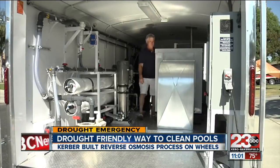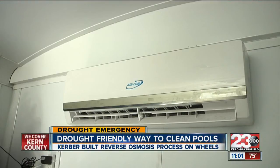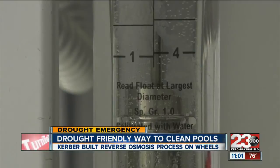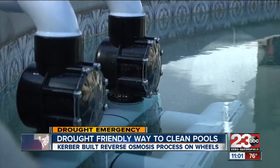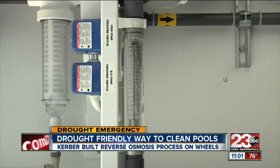A generator powers the whole operation, and to avoid overheating, he even built in an air conditioner and floor vents. He says it's one of the first reverse osmosis systems on wheels of its kind — there is one in San Diego that does it. The water is pumped from the pool into his mobile cleaning unit, and all the while the water level is closely watched.